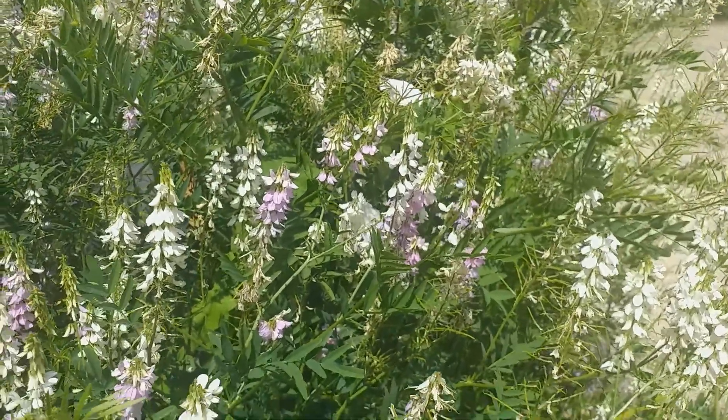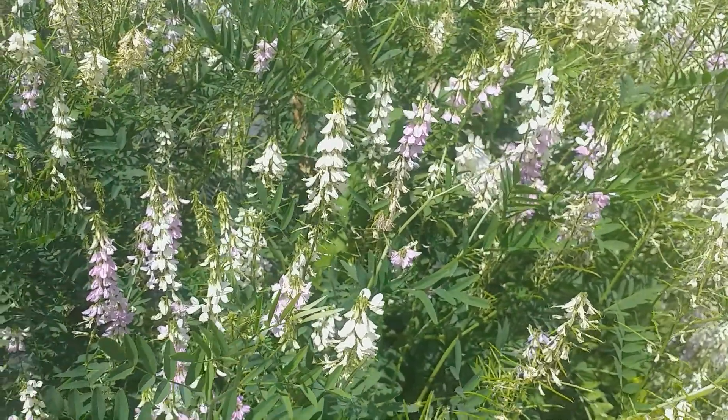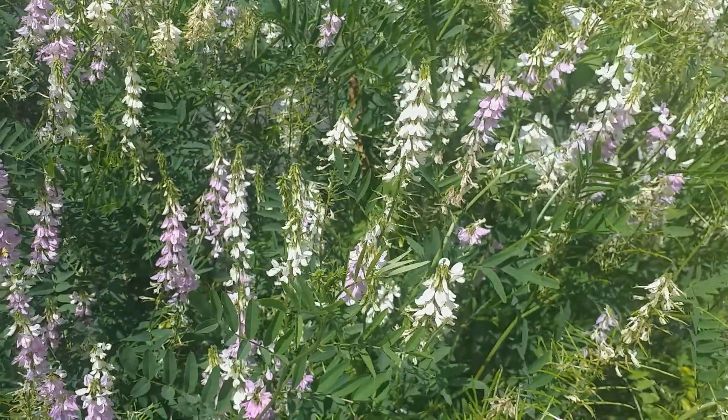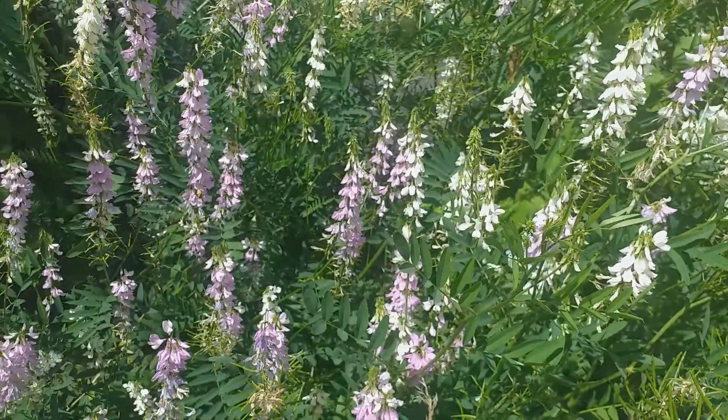It comes in several different color forms: various lilac, and some bi-colored flowers which are white and lilac colored, and others which are pure white.